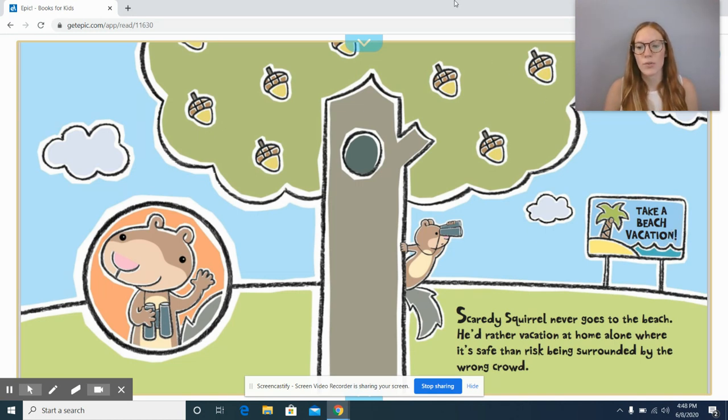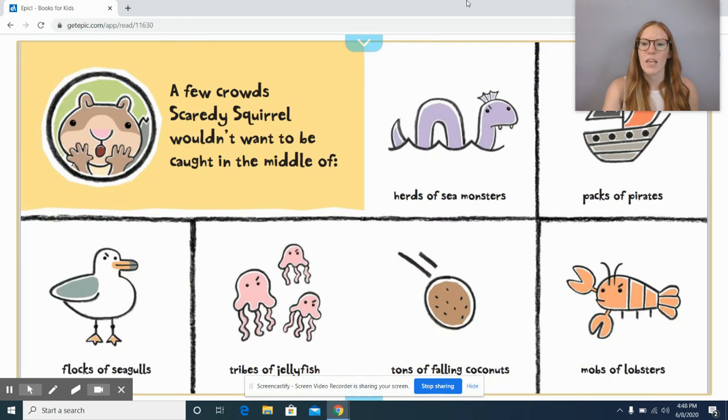Scaredy Squirrel never goes to the beach. He'd rather vacation at home alone where it's safe, rather than risk being surrounded by the wrong crowd. A few crowds Scaredy Squirrel wouldn't mind: being caught in a herd of sea monsters, packs of pirates, flocks of seagulls, tribes of jellyfish, tons of falling coconuts, or mobs of lobsters. I agree — I don't think I would want to be caught in the middle of any of those.